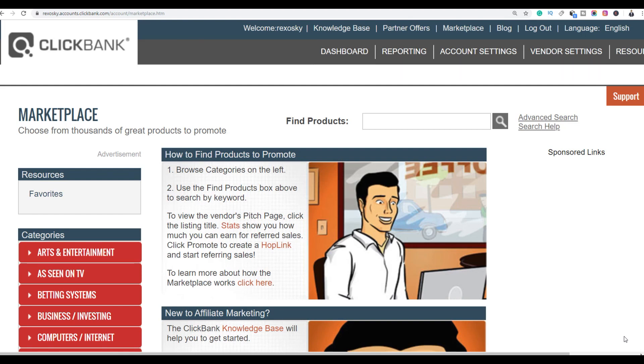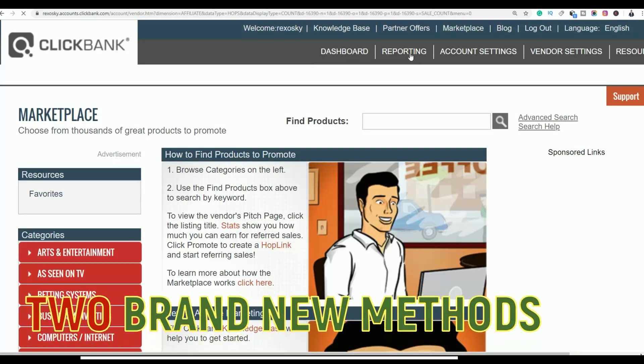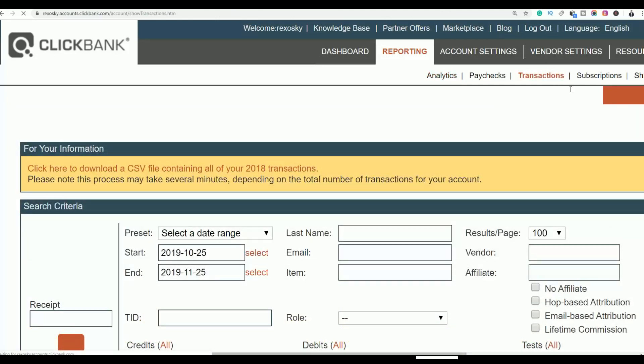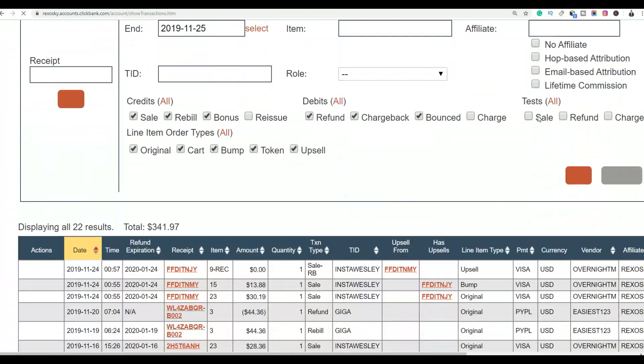What's up guys, it's Saborex here and welcome back to the channel. Today I'm going to show you guys a simple step-by-step method that you can follow and start getting some sales on ClickBank. All you have to do is take action on this method I'm going to be showing you.